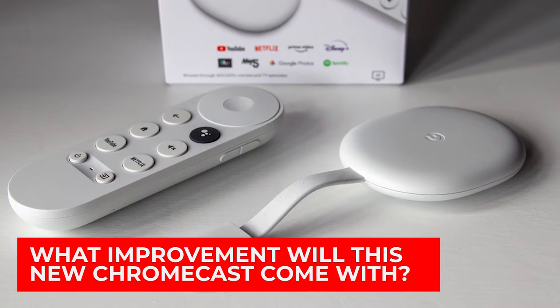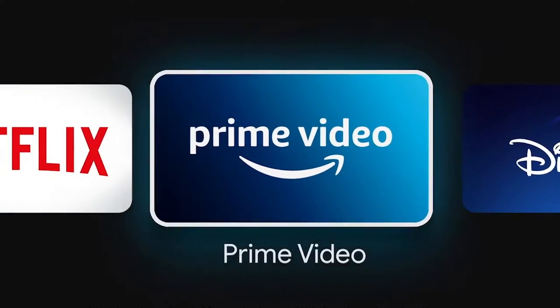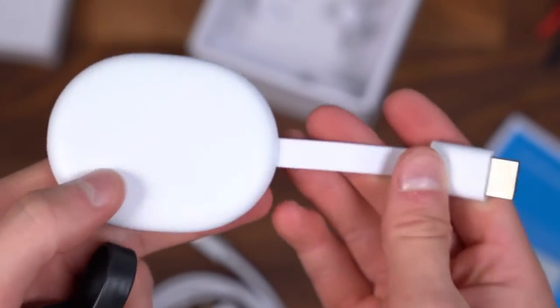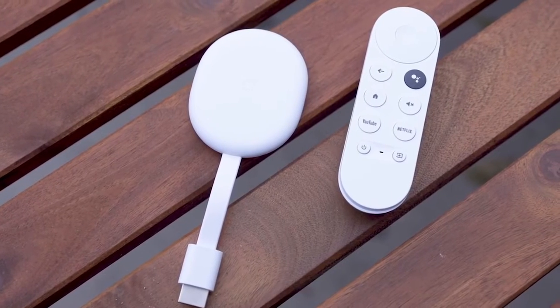What improvement will this new Chromecast come with? It has to do with how much storage space the device gives you for apps. The current Chromecast on the market has 8GB, which has been shown not to be enough in many cases, especially because of updates. The new model could double this number, and this change could also come with another 4K device.